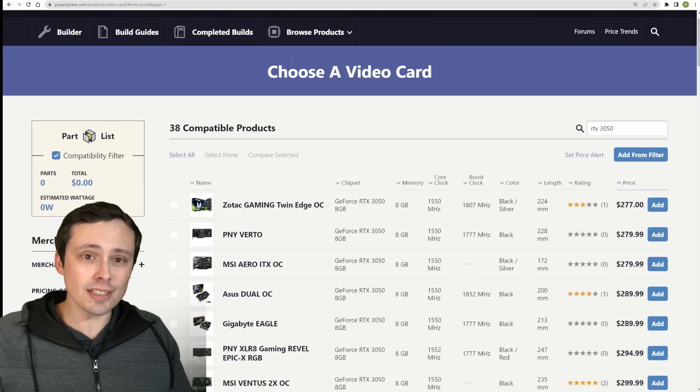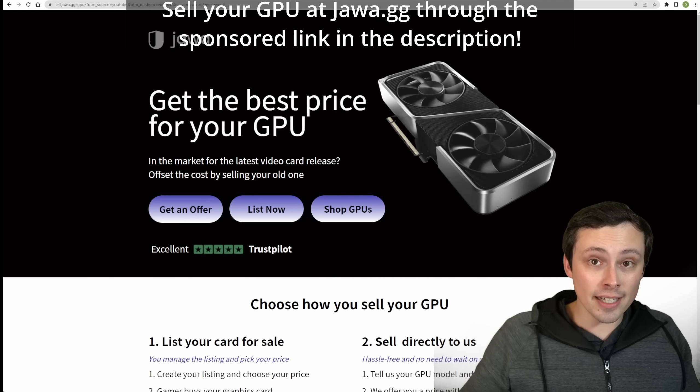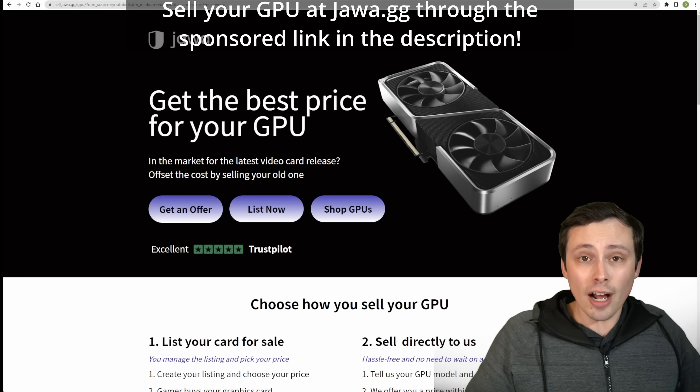These aren't incredibly cheap for a lot of people — $300 almost is a lot of money. So if you want to help recoup some of the cost of buying one of these, you should seriously consider selling your old hardware. You can get the best price for your GPU at today's sponsor, jawa.gg.